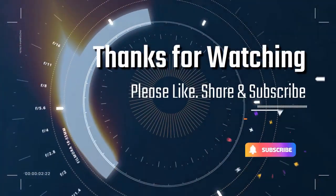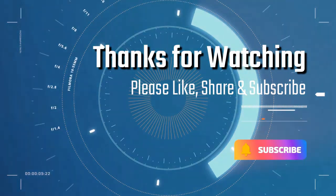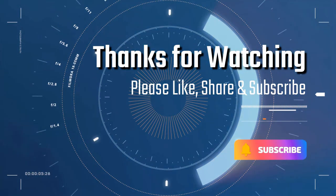Thanks for watching. Please like, share, and subscribe if you enjoyed this video.